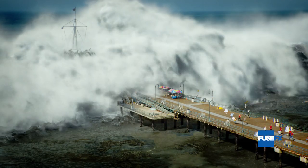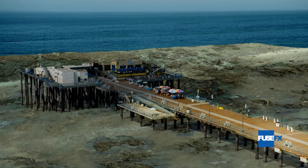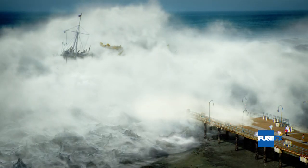The CG wave was created in Houdini and rendered in Mantra. Deep compositing and camera projections were utilized in Nuke with additional matte painting and texture elements in Photoshop. Over 30 terabytes of simulation data was generated in order to achieve the virtual destruction.